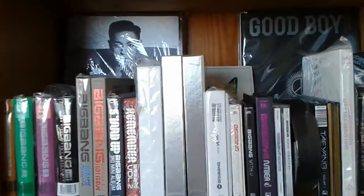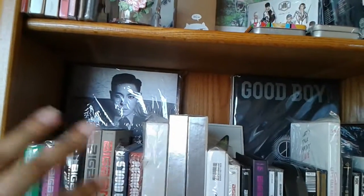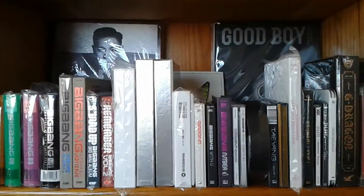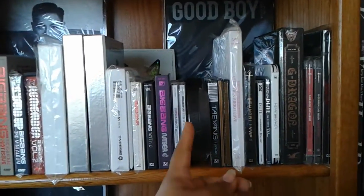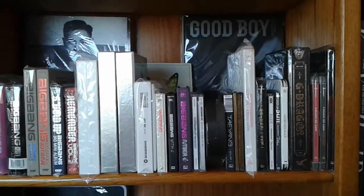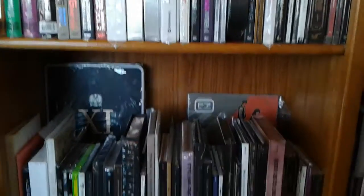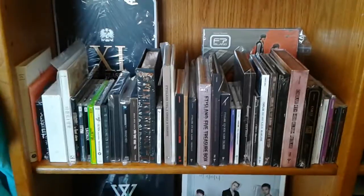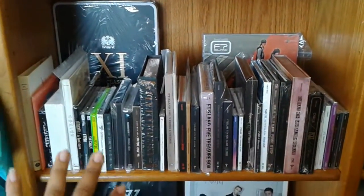This is my Big Bang shelf. I have my T.O.P Doom Dada — ugh, it's too much glare — and my GD&T.O.P Japanese releases. And from Taeyang's section this way, it's their solo stuff, and then their group releases. Here I have FNC, and miscellaneous not-really-YG stuff right here.